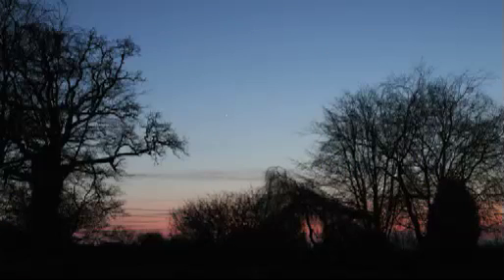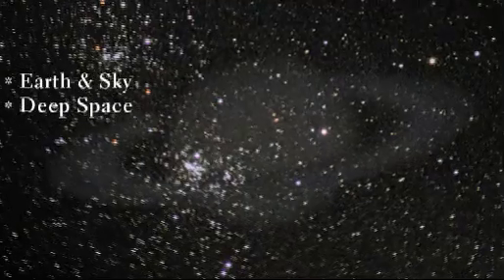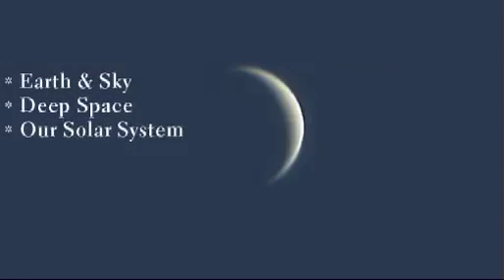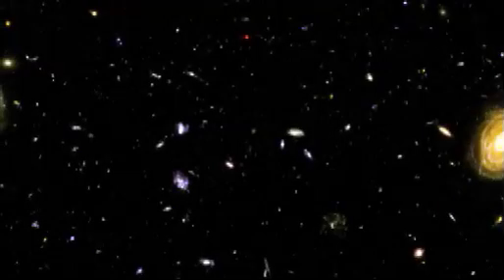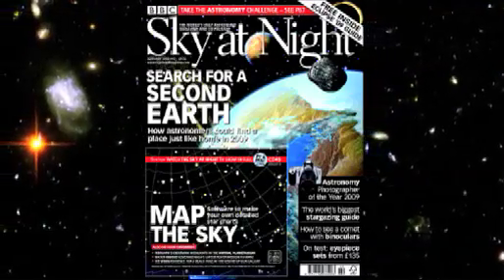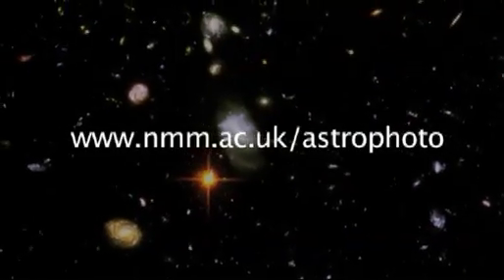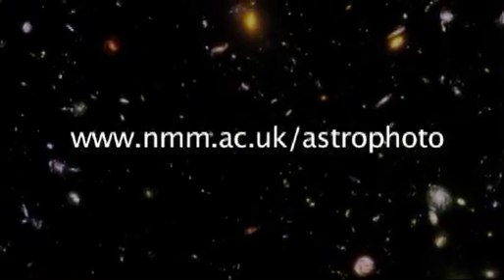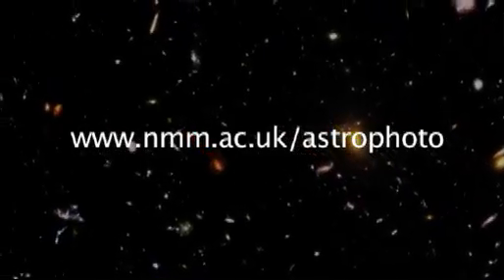The competition has four categories: Earth and sky, for landscape shots containing a celestial object; Deep space, for pictures of galaxies and nebulae; Our solar system, for images of planets, comets, the moon and more; and finally, Young Astronomer of the Year, for entrants under 16 years old. For more about the competition, see the article in the February issue of Sky at Night magazine, and you can find out all the rules of how to enter at the official Astronomy Photographer of the Year website at the National Maritime Museum's website: www.nmm.ac.uk/astrophoto.